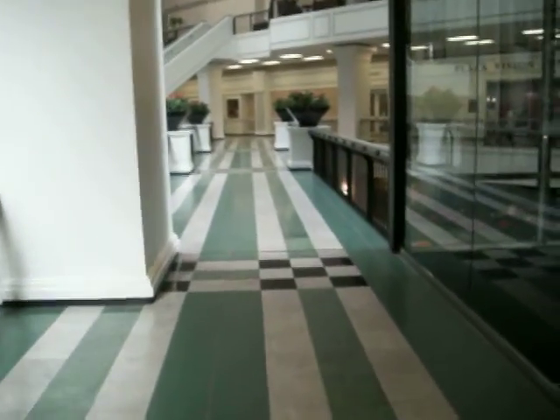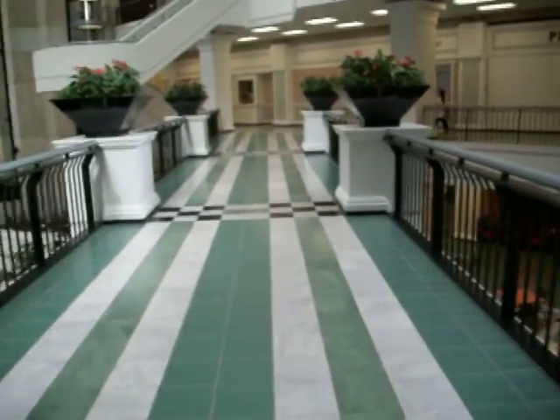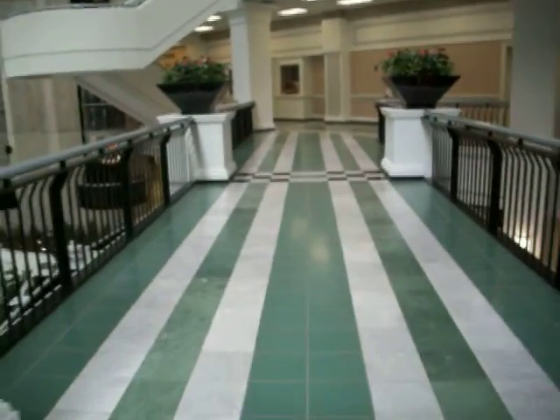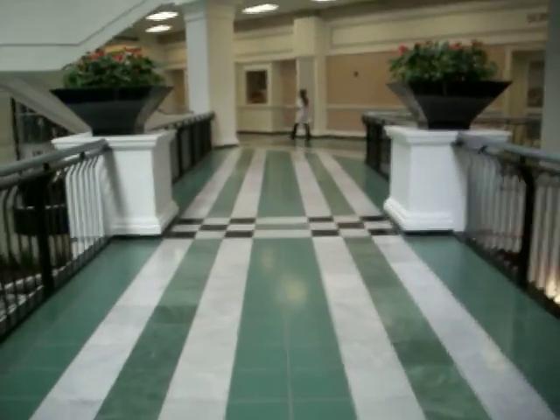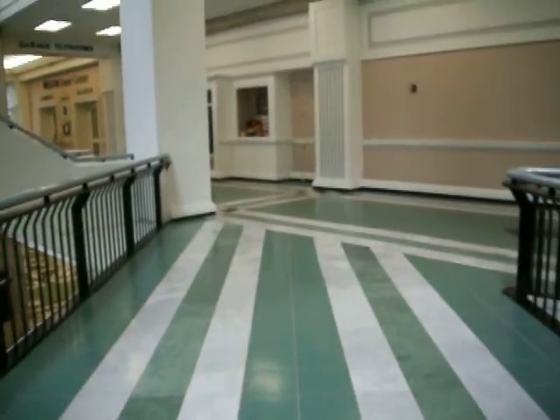After we shoot Cambridge and Somerset, can you turn around and get a picture of the hotel? Sure. There's Somerset.